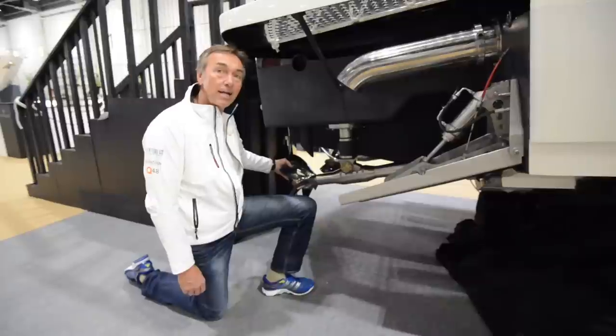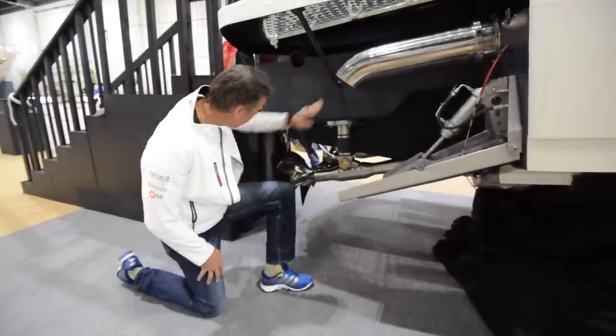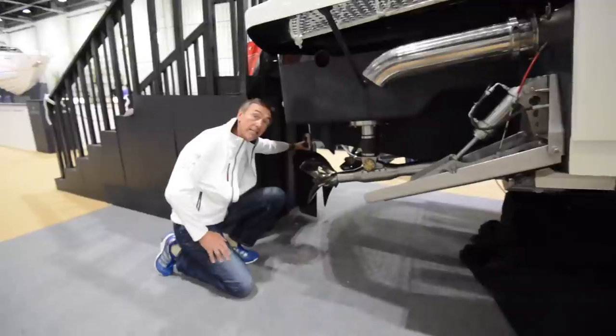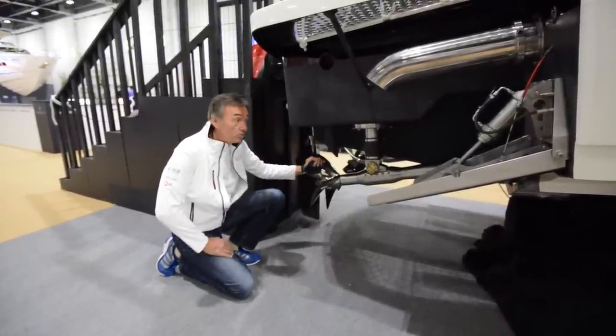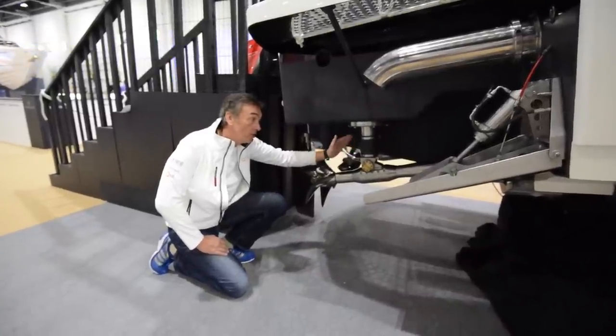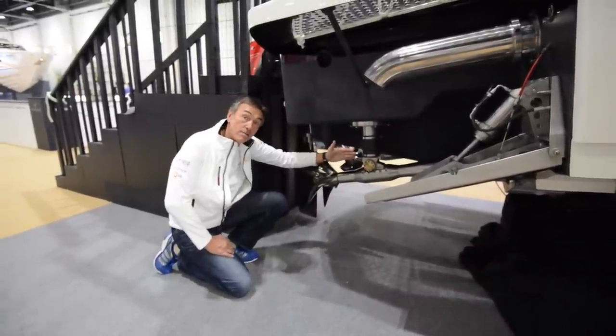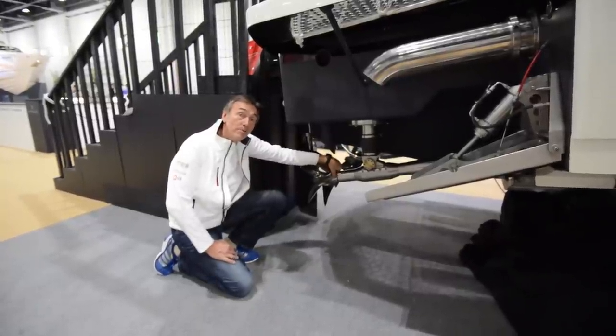I'm told it's about eight seconds to get this boat onto the plane. The exhaust comes from the engine, and on this particular version we've got a single steerable rudder. There are various options — we have twin steerable, and we have different drive options with the full steerable stern drive and then the Arneson-type legs, which are more common and what most people will know.